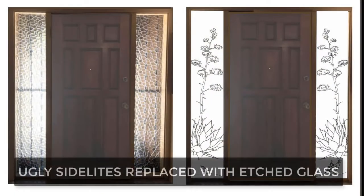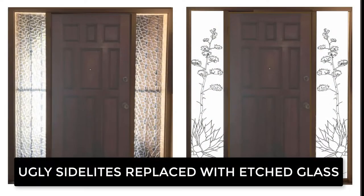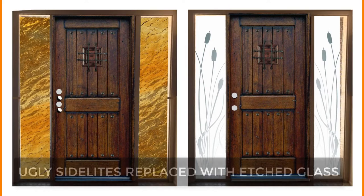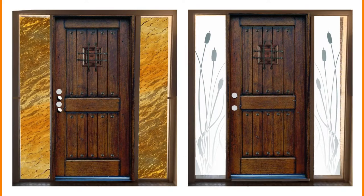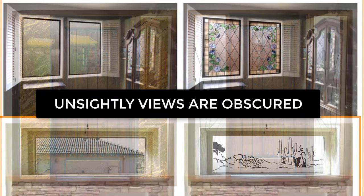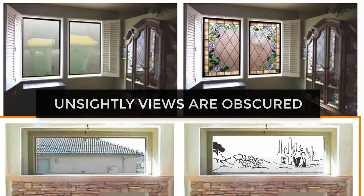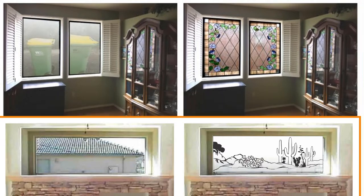On a more practical level, many customers come to Artistry and Glass to solve window problems like ugly 1980s-era side lights, which we replace with strong dual pane tempered glass panels for extra security, thermal insulation, and beauty. Do you have an unsightly view? Etched glass is the affordable solution for view control and privacy.